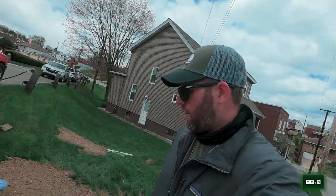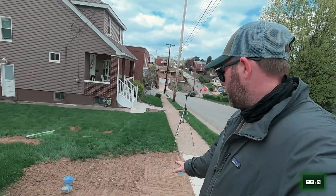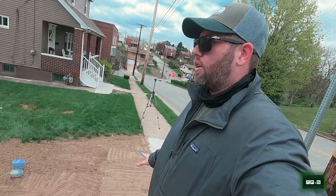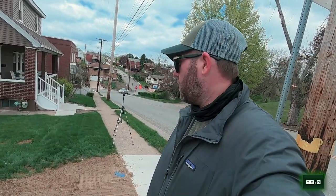Everything's leveled out and I do hope it doesn't settle too much. They hooked me up with a lot of soil here, and I'm hoping it doesn't settle way too much.